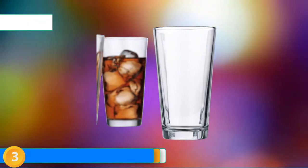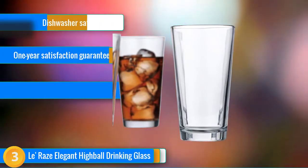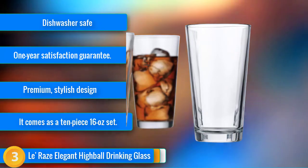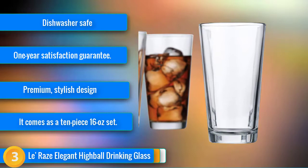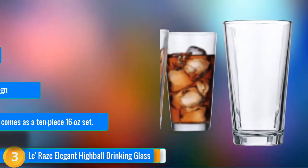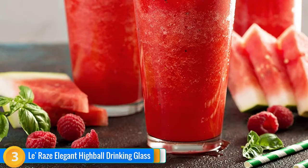At number 3, are you looking to add some sense of elegance to your bar or kitchen? Then why not invest in the Lerays Highball Elegant Drinking Glasses? This epic 10-piece glass set is ideal for a variety of occasions, including everyday use. You'll undoubtedly get plenty of bang for your buck. The elegant highball drinkware set comes in a contemporary and attractive design, whether you want to serve water for dinner or impress your guests with your latest cocktail creation.